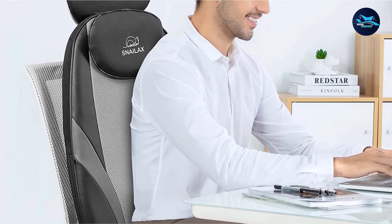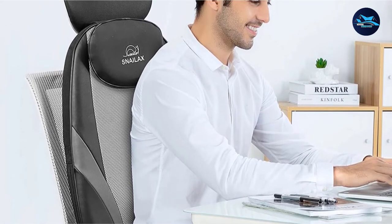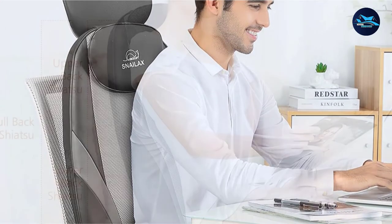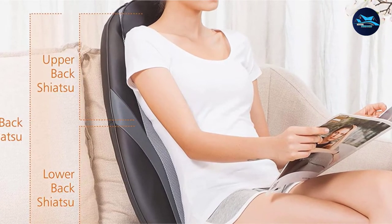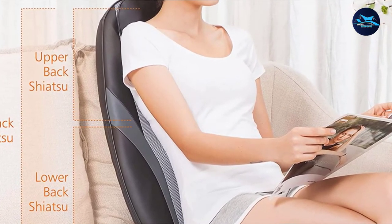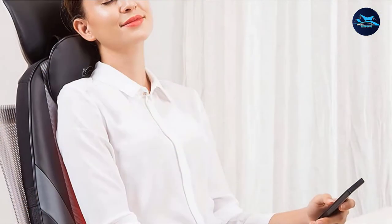You also get vibration on the seat, which enhances the whole experience by working on your hip area. While it doesn't come with a car adapter, there are a few third-party options available for purchase as an extra accessory if you feel the need to use this tool in your car. You also get the integrated strap system, which makes it easier to attach the cushion to your chairs.